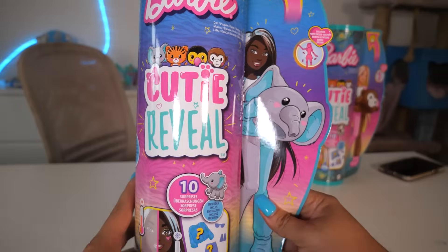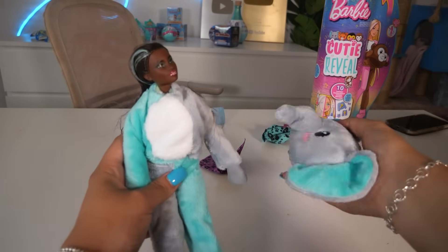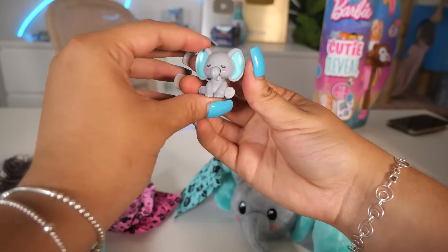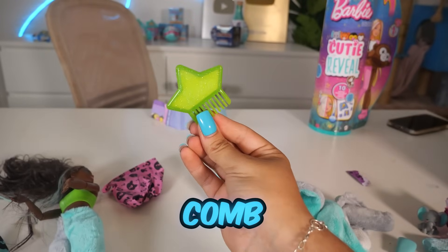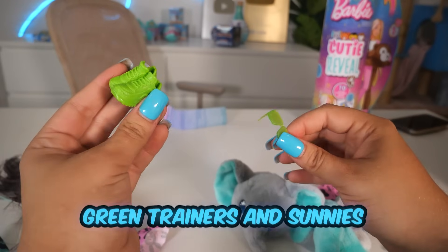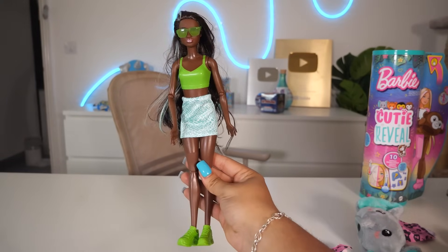Next, we're going to open our Blue Cutie Reveals — they are so soft! In these Barbies there are 10 surprises, so let's see what we get. Look how cute that is! Let's see what we got in our mystery bags. We got a pet elephant, a skirt, a comb — that is so cute — and a pair of green trainers and some green sunnies. That is so cool! Let's get her changed. I am in love with her outfit — look how cute she is!